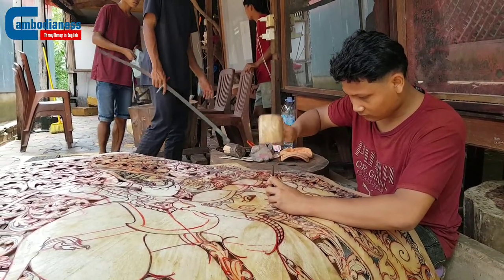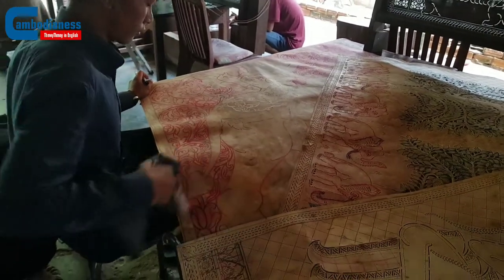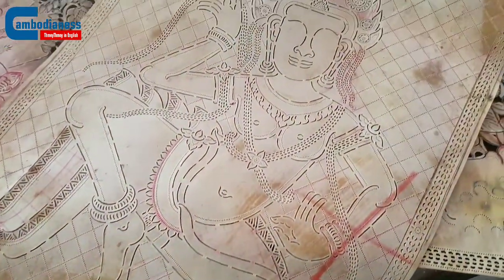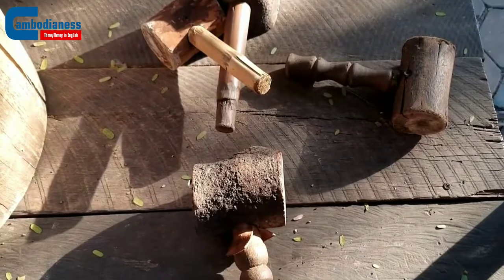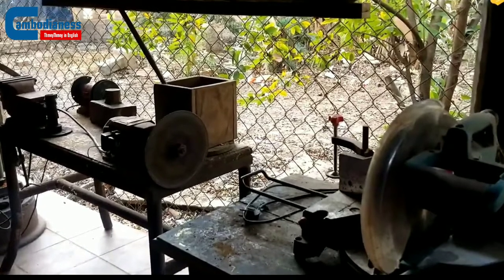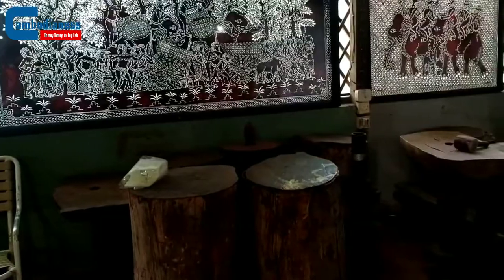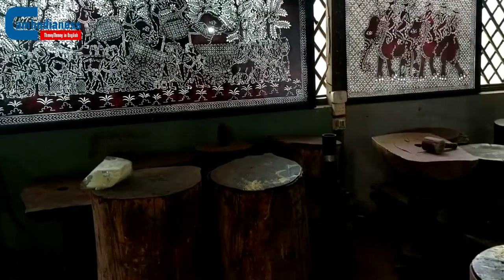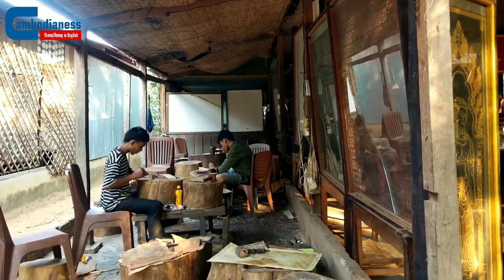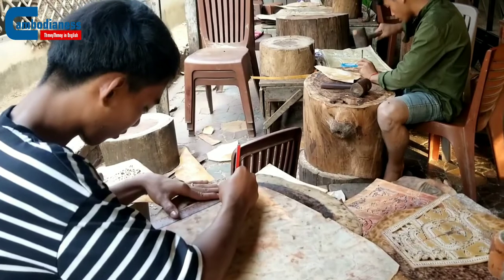In this vocational training center, Serai Rotene expressed that students are taught multiple skills such as leather preparation, management, designing, and carving, and they are even taught to produce leather carving tools. Furthermore, students are also exposed to business management skills so that they have the knowledge to one day run their own businesses in the future. They also have English and Chinese language classes to help them with their communication skills.